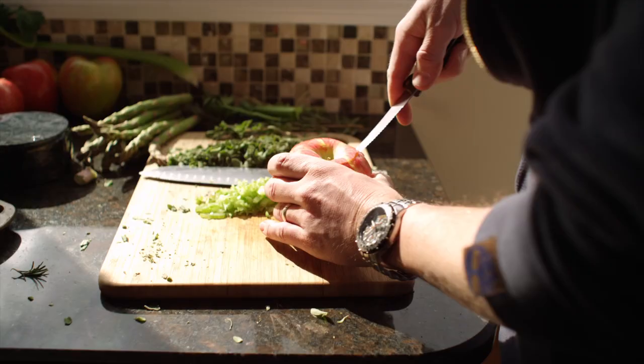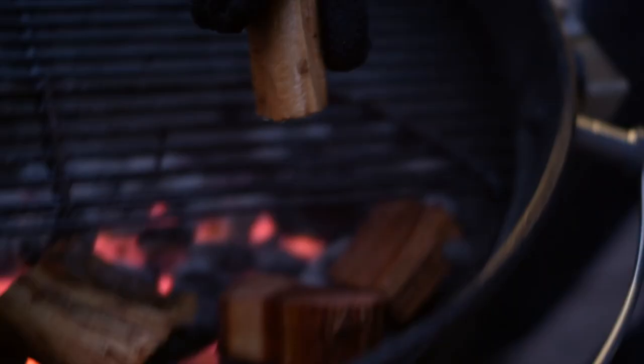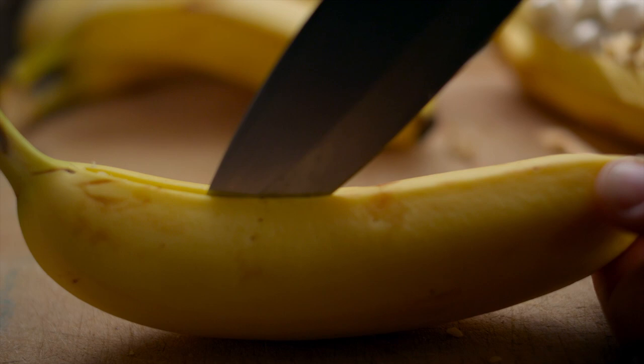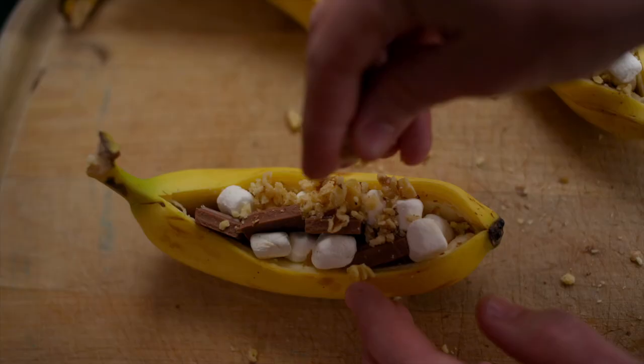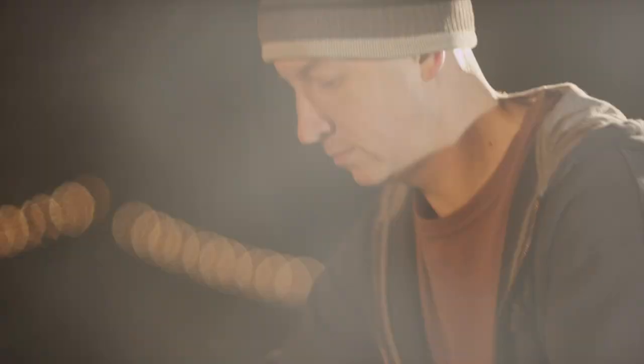Next, we're going to do apples stuffed with sage and sausage, topped with maple syrup — they're smoked on the grill for about an hour. The last thing is what I call an inside-out banana split: you take a banana, cut a slit in it, stuff it full of marshmallows, chocolate, and some nuts, and grill it indirect. You can serve it up with ice cream, or simply scoop out that wonderful chocolatey banana goodness right out of the peel.